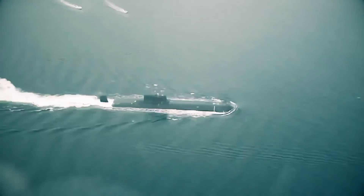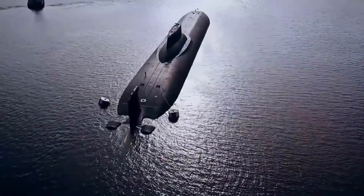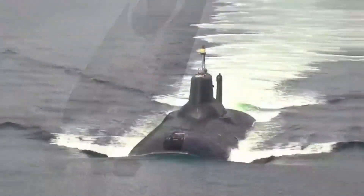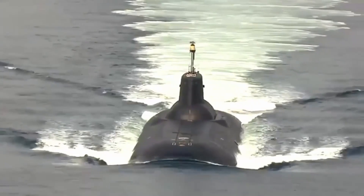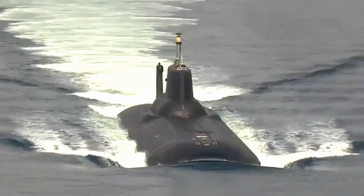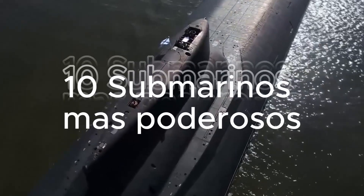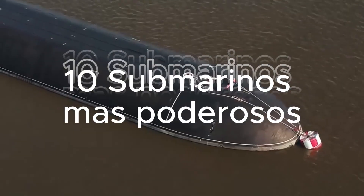Would you like to know which are the giants of the ocean that can change the destiny of nations? Which countries have the most advanced and fearsome submarines that exist? What secrets hide these steel monsters that can navigate the depths undetected? In this video we are going to show you the 10 most powerful submarines in the world, a ranking that will leave you breathless.